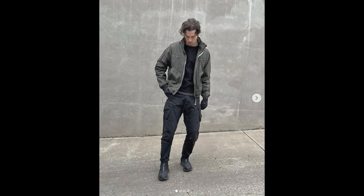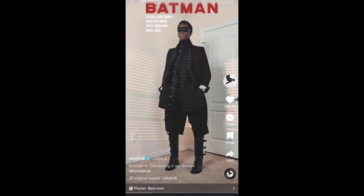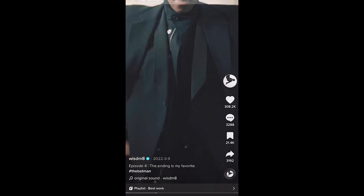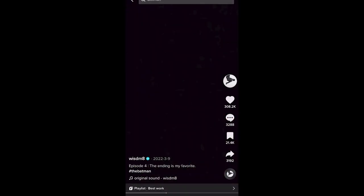An outfit like Corbin gives me a sense of Batman influence, and somebody that has actually intentionally done this is the influencer Wisdom. Here we can see him dressed like Batman, and in his interpretation, he implemented a long black coat to represent the Batman cape, which I think is actually a great idea.